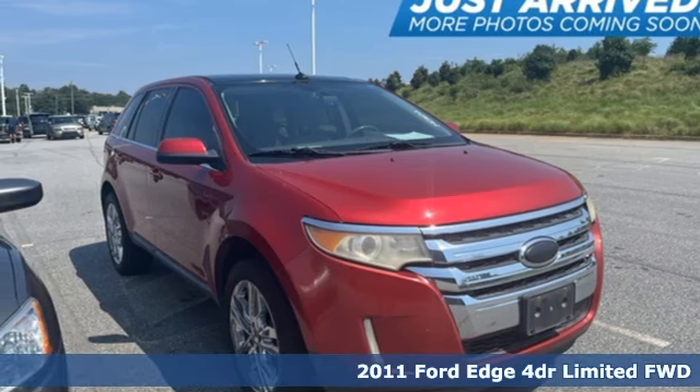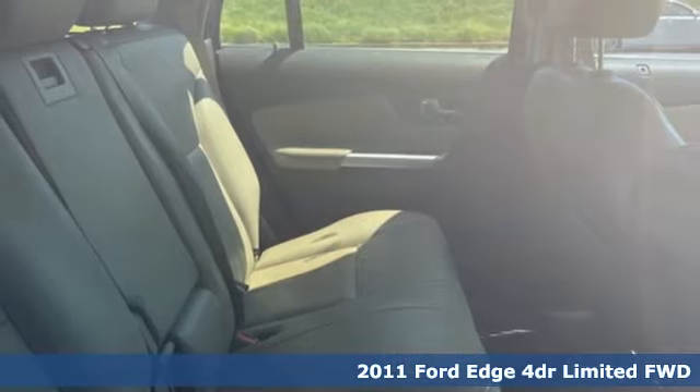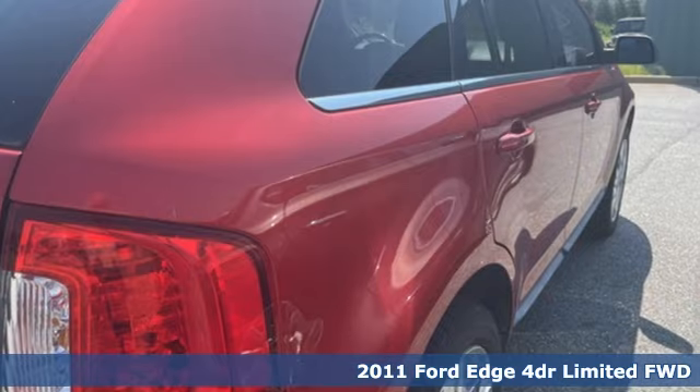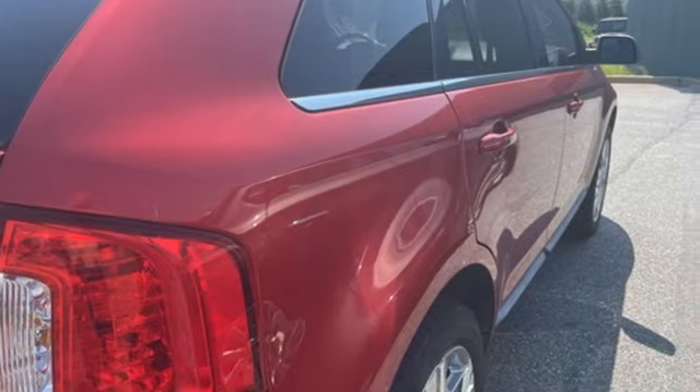It's a 2011 Ford Edge. Aggressively styled and easily maneuvered, the spacious crossover was built for fun. And it comes with all the amenities you need.